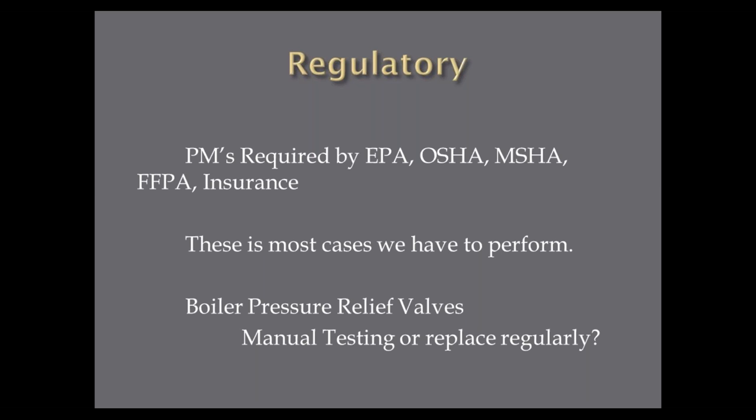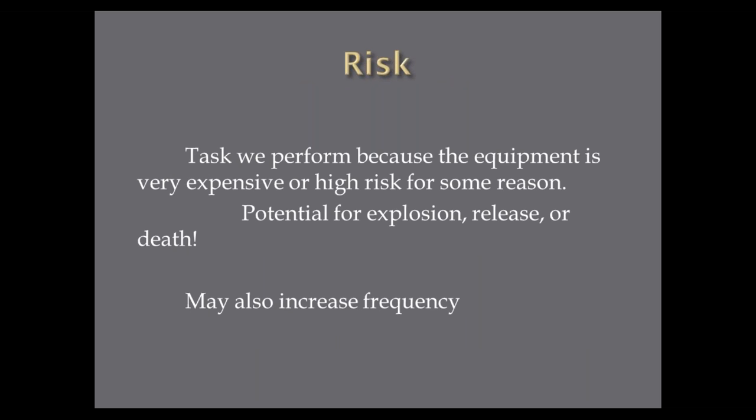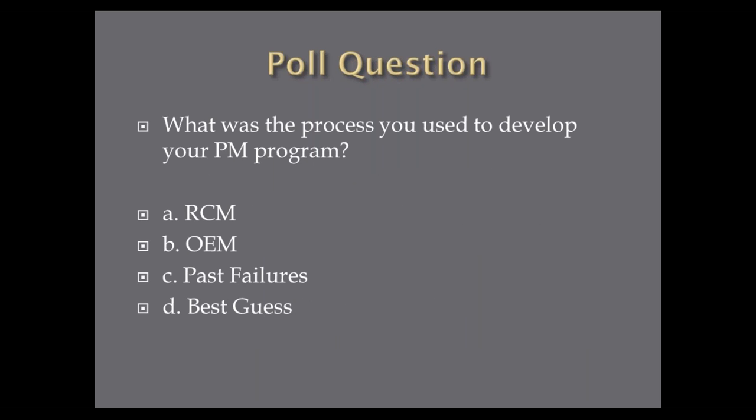We also have equipment in our plant that is high-dollar, very expensive, and high risk — potential for explosion, release, or death — so that frequency may increase. Sometimes we do PMs based on risk. Let's make sure the PMs we're doing are actually mitigating that risk.